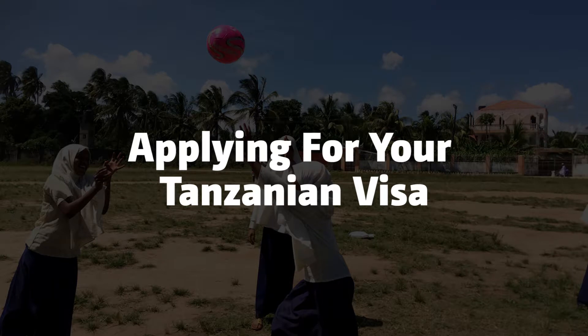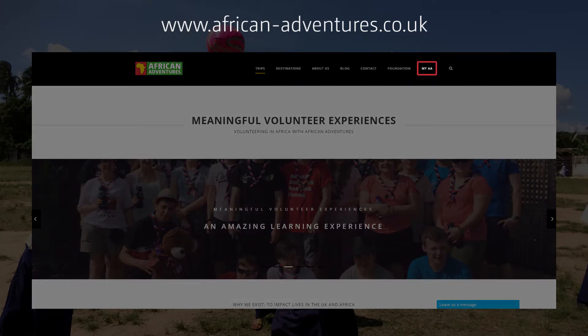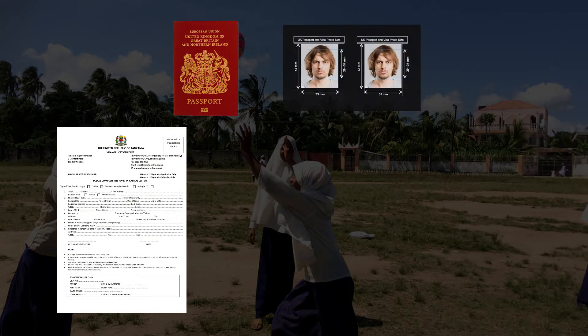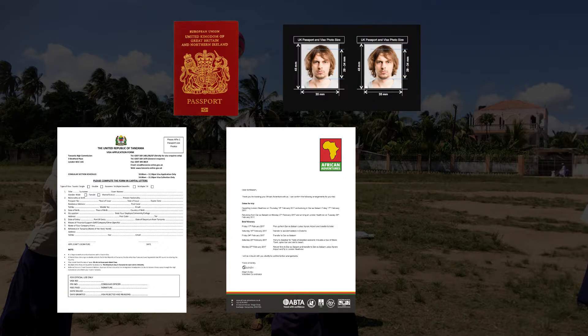When applying for your Tanzanian visa, you'll need to apply via post. There is an application form on the My African Adventure section of our website. You will need a valid passport, a signed application form, two passport-sized photos, and a letter from African Adventures, which you can find within the My African Adventure section of our website.